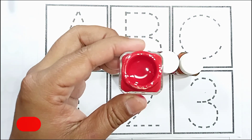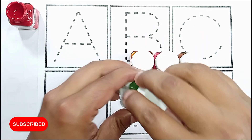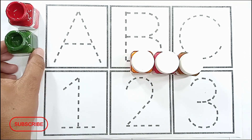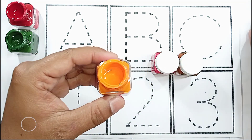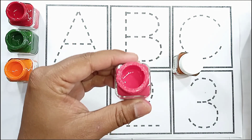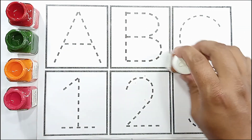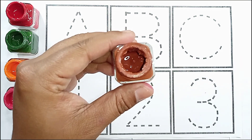Red color, red color. Green color, green color. Orange color, orange color. Pink color, pink color. Brown color, brown color.